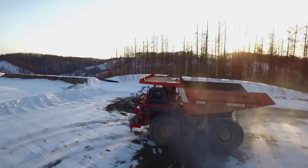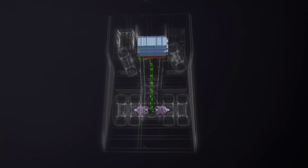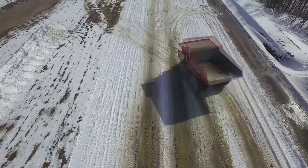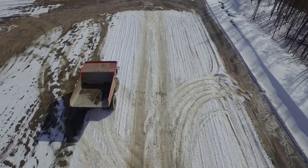The truck uses the low-emission Cummins diesel engine with 16 cylinders. The rated power output of the four-cycle engine is 2,850 horsepower. The vehicle uses Hitachi's IGBT AC electric drive system and has a top speed of up to 56 kilometers per hour.